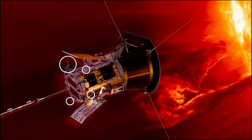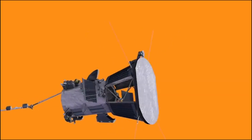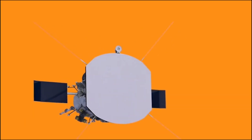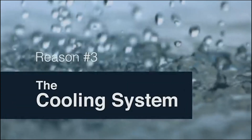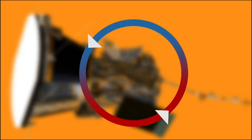There are things called solar limb sensors that are just poking out at the very edge of the shadow, and if those get illuminated, the spacecraft knows it's going the wrong direction and can actually right itself.